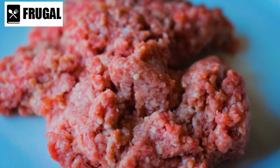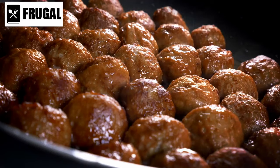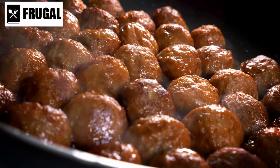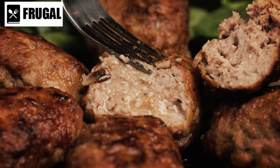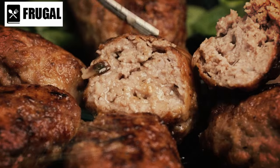When preparing homemade meatballs, opt for lean ground meats to reduce the fat content. You can also experiment with different herbs, spices, and flavorings to create unique and flavorful variations. By taking the time to make your own meatballs, you can enjoy a healthier and more satisfying meal without sacrificing convenience.